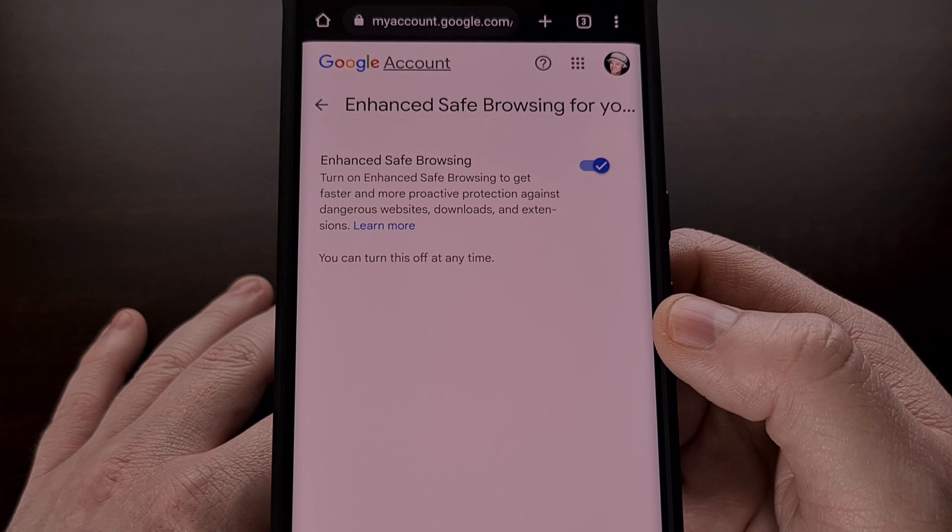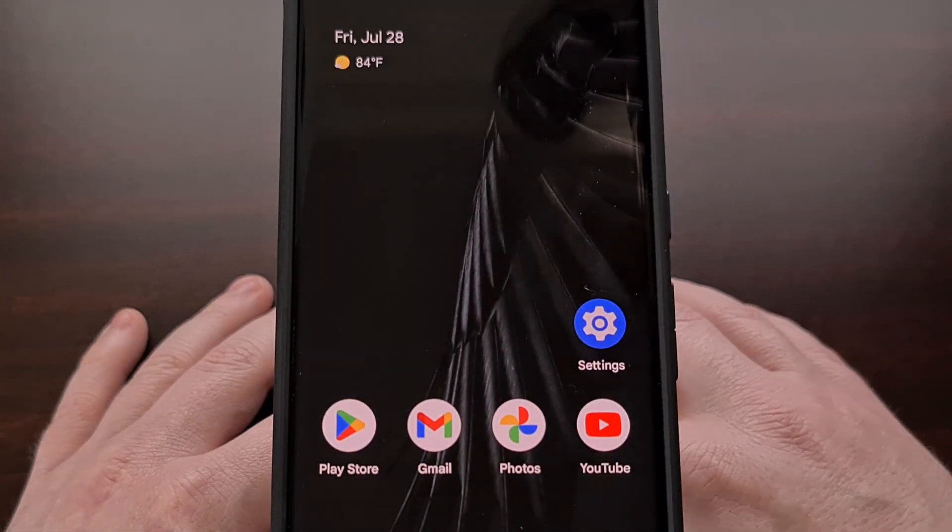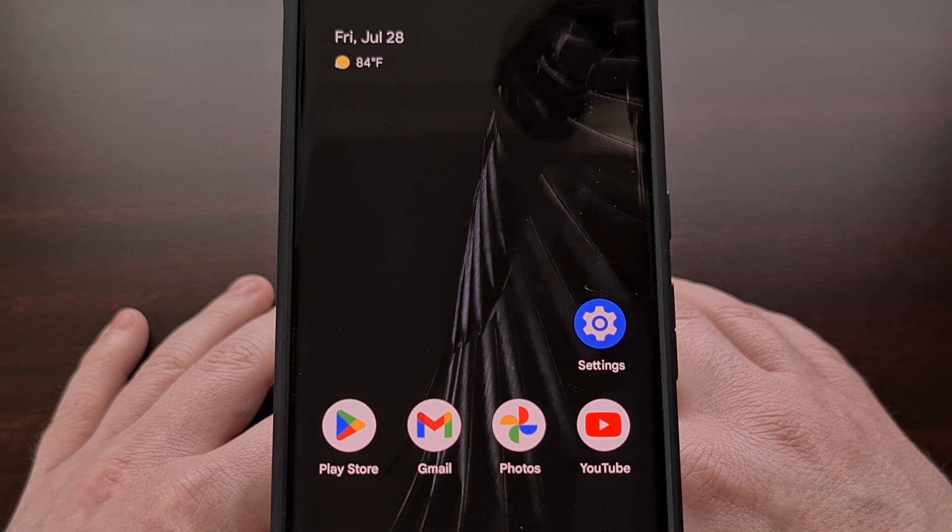The only major downside to enabling this feature is how much of your data Google will be collecting. For this to work, Google needs to collect all of the links that you have in your Gmail emails. And if you use Chrome, that means the feature will be collecting data on the links you've clicked, the files you've downloaded, and the extensions that you have installed.